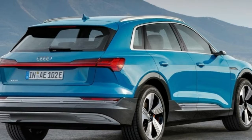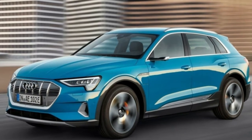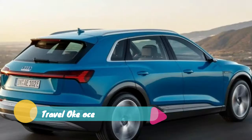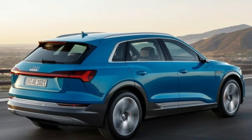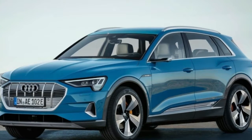The e-tron, Audi's first ever fully electric production vehicle, is built in Brussels, Belgium, a former Volkswagen facility the manufacturer now calls its electromobility hub. Battery production is also situated at the factory, cutting down the time needed to unite the vehicles with their batteries.